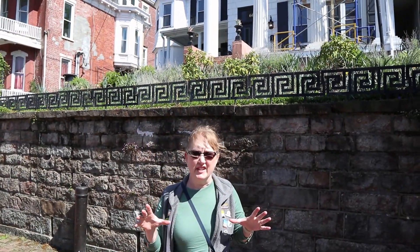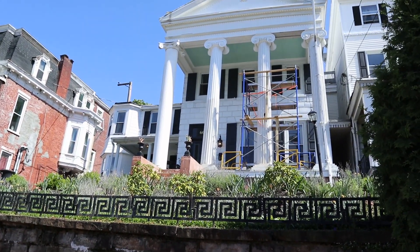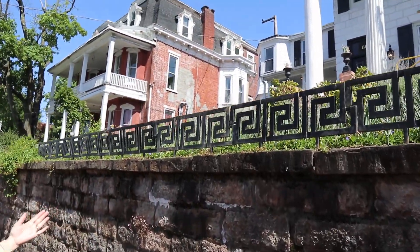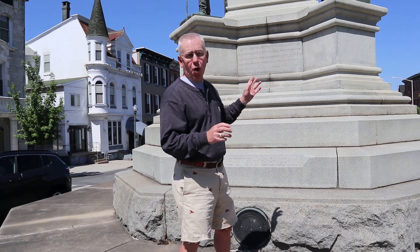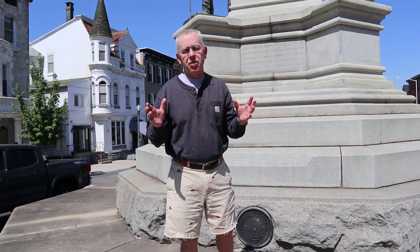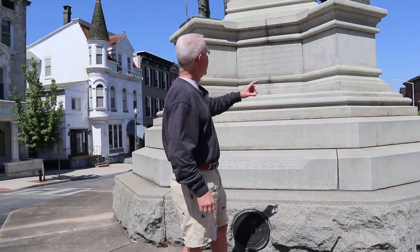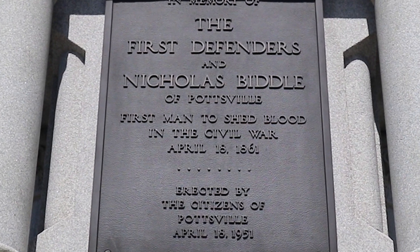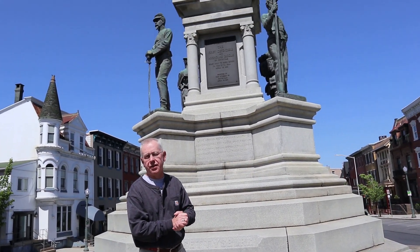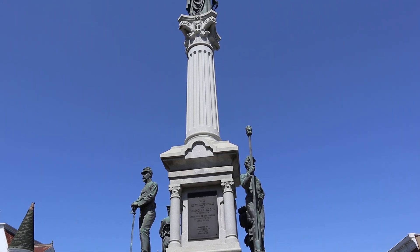A lot of these old mansions are in need of restoration, but some of them are really themed — like this one is Greek with the Corinthian columns. Look at this little fence liner here; that is just adding to the atmosphere. Civil War monuments are all over the eastern half of the United States, and they all look very similar, but we always check them out anyway. Look at this one — Nicholas Biddle from Pottsville was the first person to shed blood in the American Civil War in April 1861. So from this hometown, the first American shed their blood during the Civil War. It's a pretty impressive statue.